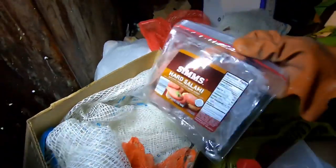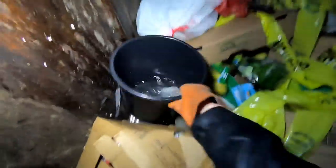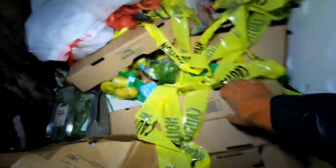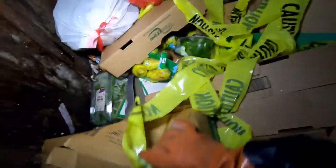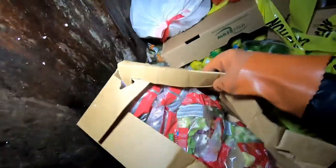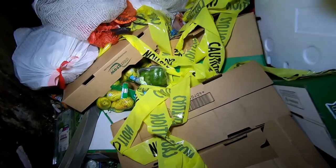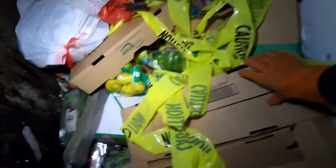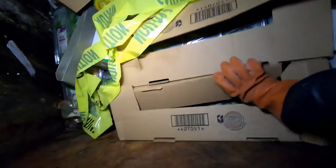Oh, that looks not so good — it's hard salami. We got stuff down there, stuff everywhere. I think these are full of stuff — oh yeah, they are. It's full of all that salad — recalled. I know you guys say that they don't throw stuff that's recalled into the dumpsters, but they definitely do. Look at this, it's all lettuce and the lettuce was recalled.